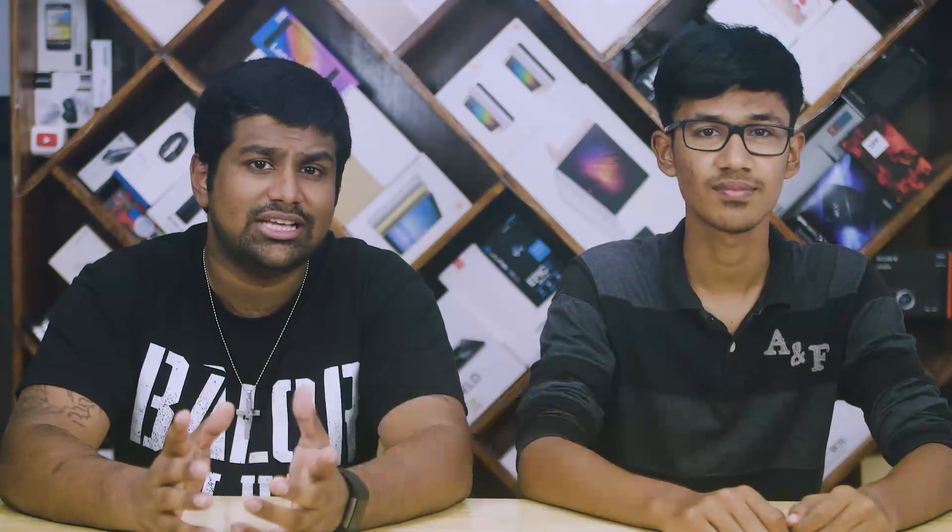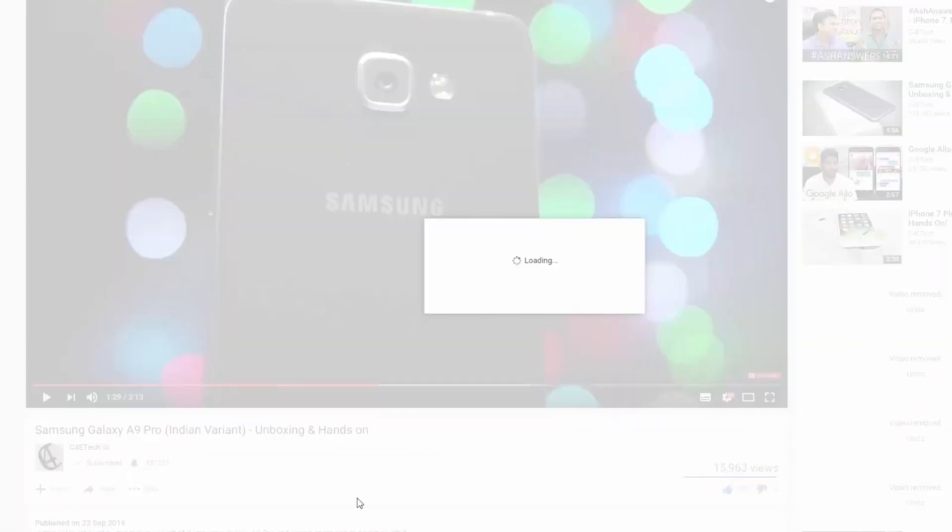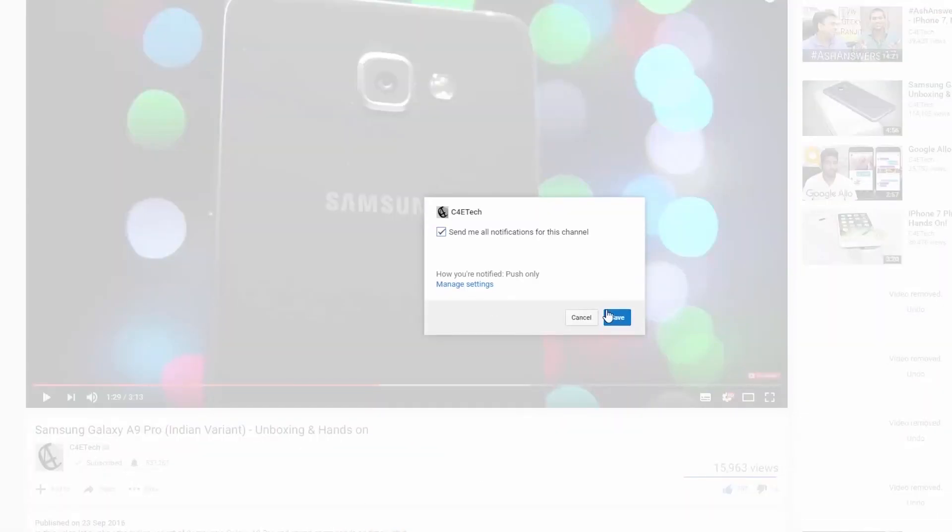If you like the Setup Hunt concept and would like to see us continue — if you wouldn't want this to be the only episode — give this video a big thumbs up and let us know in the comments as well. If you hated it, you can always vote it down. If you haven't subscribed yet, hit that subscribe button below. If you have already subscribed, hit the bell to make sure you get notified each time a new video goes live on C4ETech. Thanks a lot for watching — till next time, this is Ash and Harris from C4ETech signing off. You guys have a great day, bye bye!